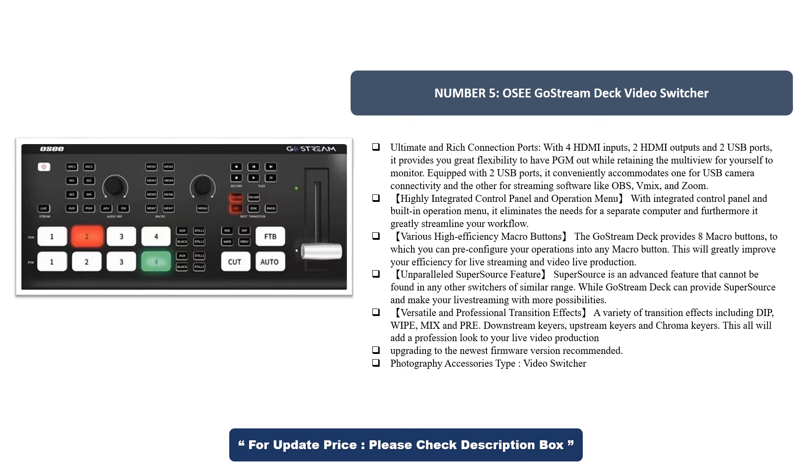The Go Stream Deck provides eight macro buttons, to which you can pre-configure your operations into any macro button, greatly improving your efficiency for live streaming and video production. SuperSource is an advanced feature that cannot be found in any other switchers of similar range, giving your live streaming more possibilities. A variety of transition effects including Dip, Wipe, Mix, Pre Downstream Keyers, Upstream Keyers, and Chroma Keyers add a professional look to your live video production. Upgrading to the newest firmware version is recommended.